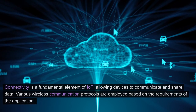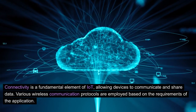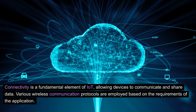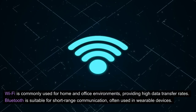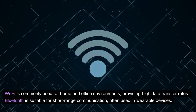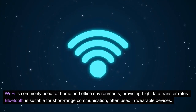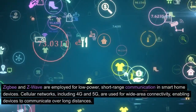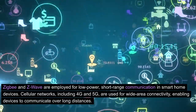2. Connectivity. Connectivity is a fundamental element of IoT, allowing devices to communicate and share data. Various wireless communication protocols are employed based on the requirements of the application. Wi-Fi is commonly used for home and office environments, providing high data transfer rates. Bluetooth is suitable for short-range communication, often used in wearable devices. ZigBee and Z-Wave are employed for low-power, short-range communication in smart home devices.